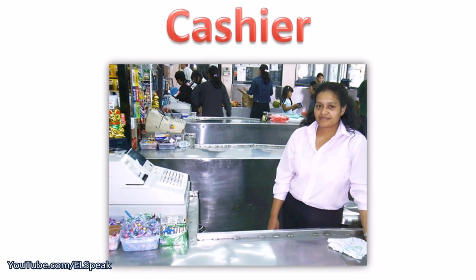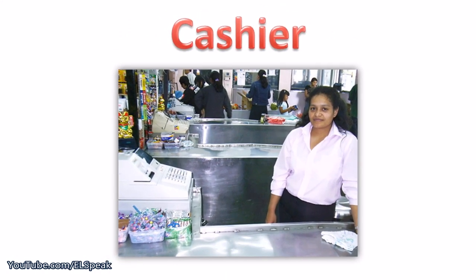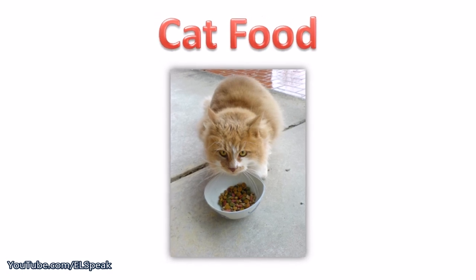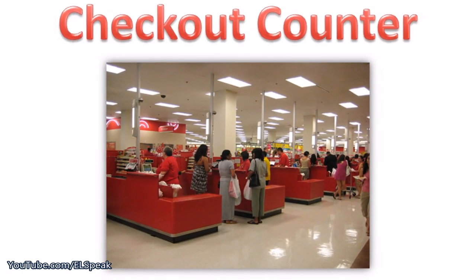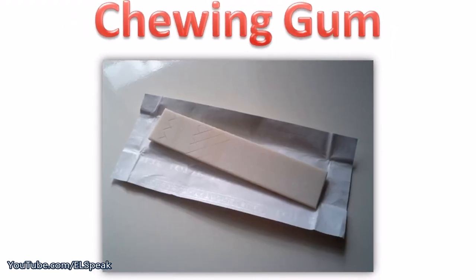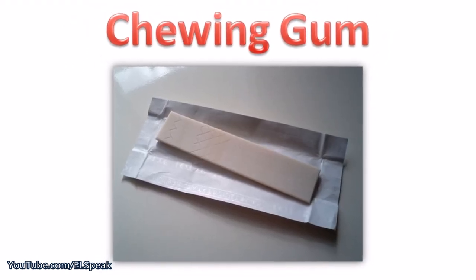Cashier. Cat food. Checkout counter. Chewing gum.